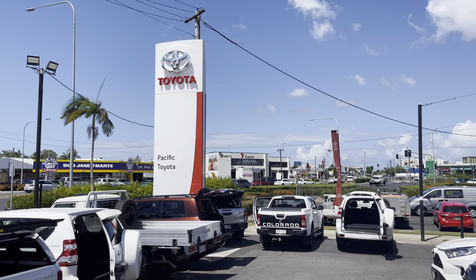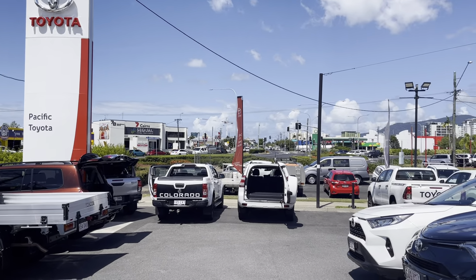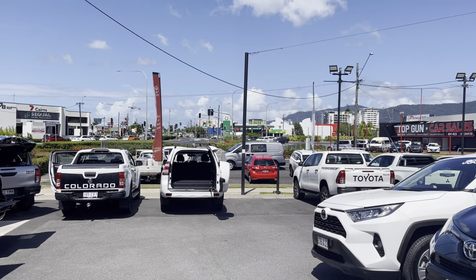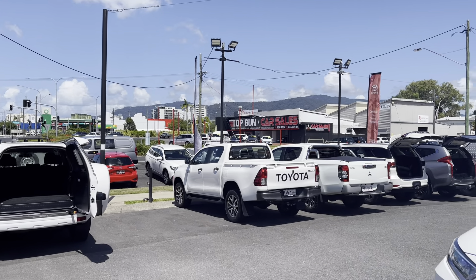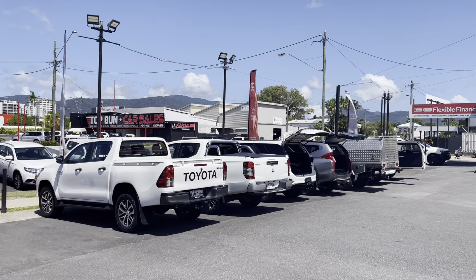Good afternoon Sonny, it's Kerry here from Pacific Tide and Lexus Cairns. What I would like to do for you today is a high-definition virtual tour of our 2016 Kia Sportage, red in colour, that we have in stock today.